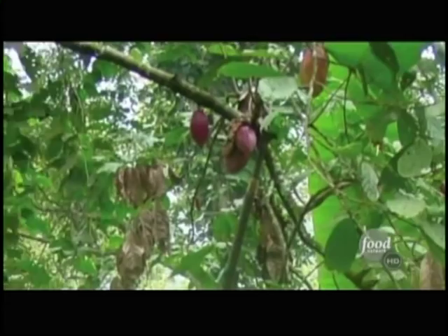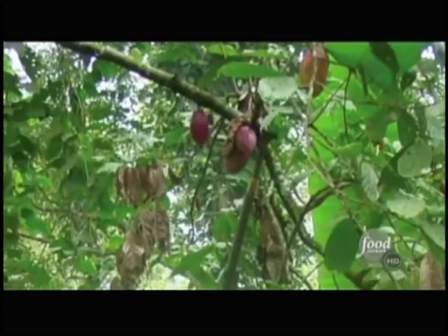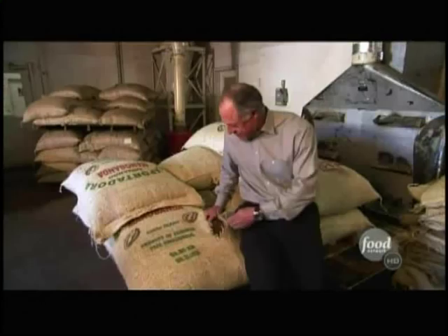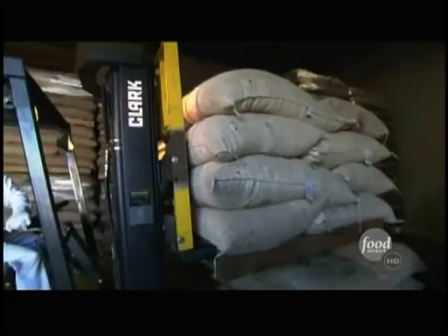Gary buys his cocoa beans from the jungles of South America. He works with farmers who harvest cacao pods, ferment the beans for two to five days, and then dry them in the sun for five days. This is where it all starts.